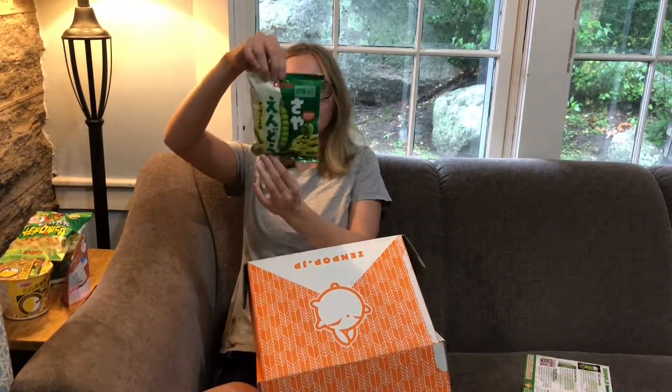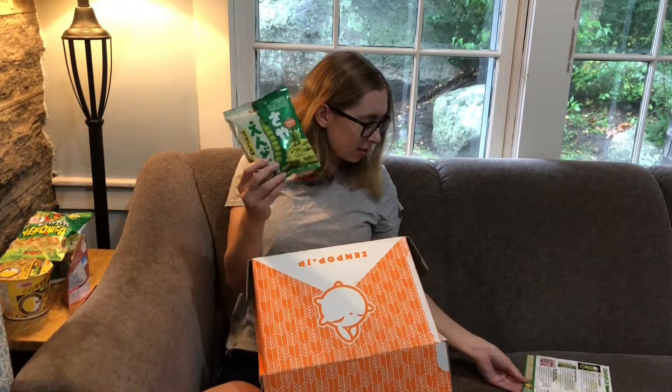Ooh, look at this. I love these dried peas. It's called salted pea chips. I love this little mascot — what an icon.